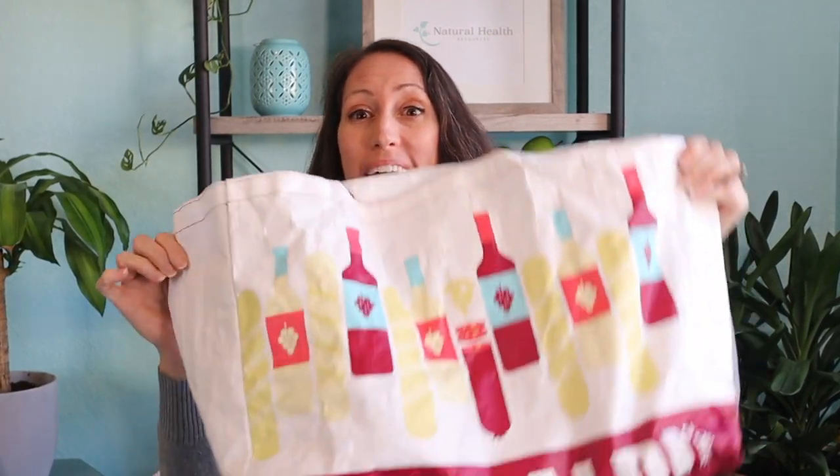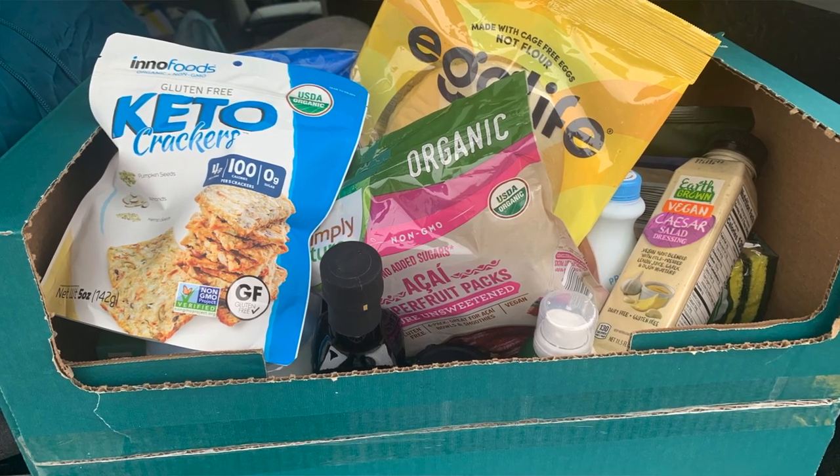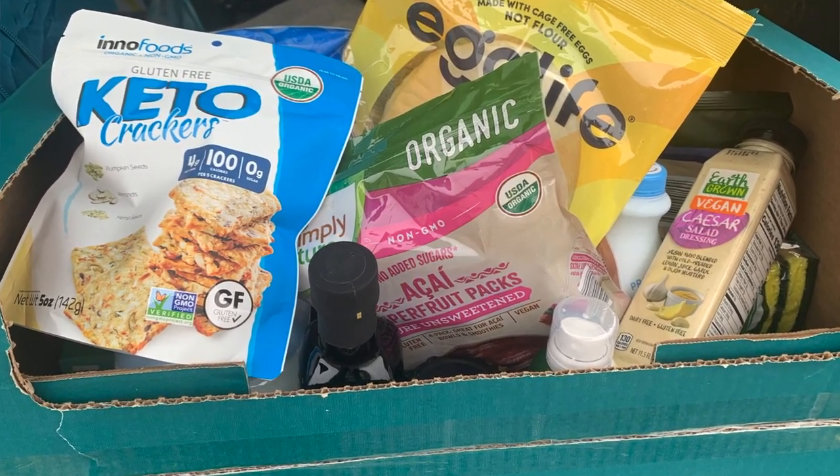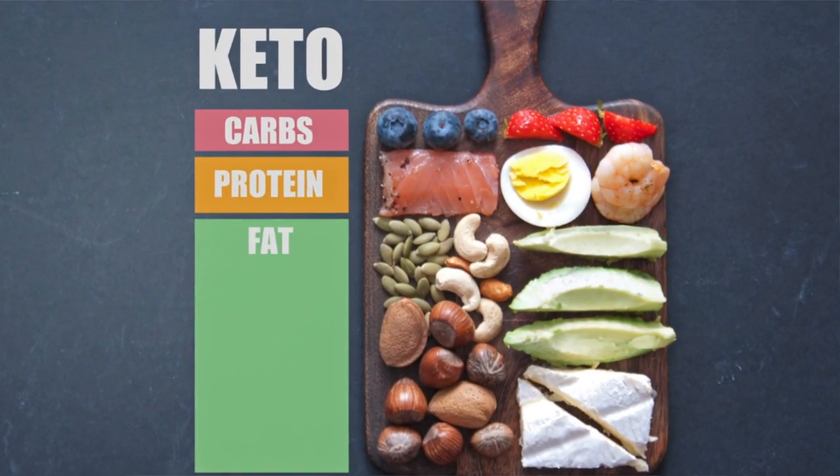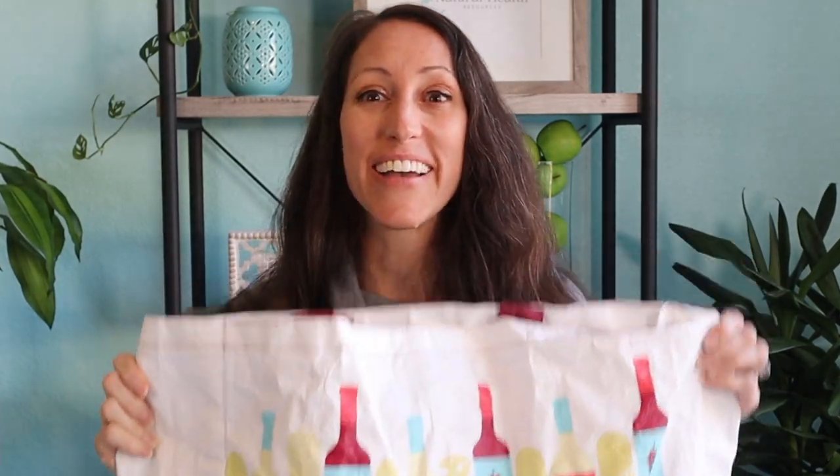In today's video, I'm going to share with you three dozen amazing Aldi haul keto finds that you can add to your keto lifestyle. These are some amazing health-focused products that will help you maintain your intermittent fasting, low-carb focused diet. I'm so excited to share these amazing finds with you.